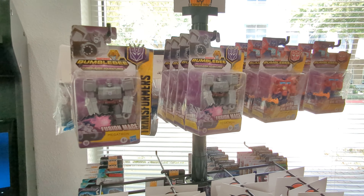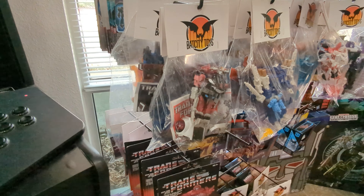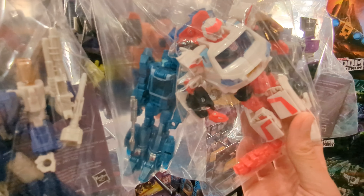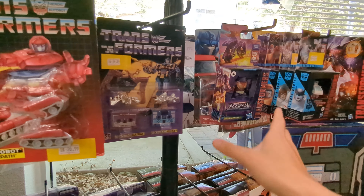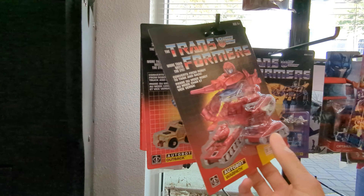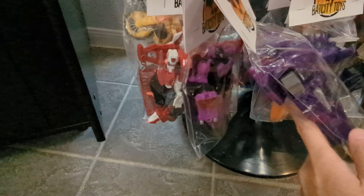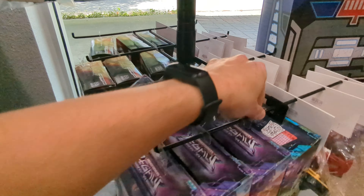Over here on the rack, we've got a lot of the smaller figures. We've got the Cyberverse Adventures guys, and then a lot of loose figures to go through. Looks like a lot of older Generations stuff, as well as some not-so-old items like Siege Soundwave, Power of the Primes Blur, and the older Classics Ratchet mold. Below them, we have some of the smaller Legends class guys — some current ones, some older ones — Soundwave cassette reissues, the little guys that were reissued from Walmart. And if you spin any one of these around, there's a lot more.